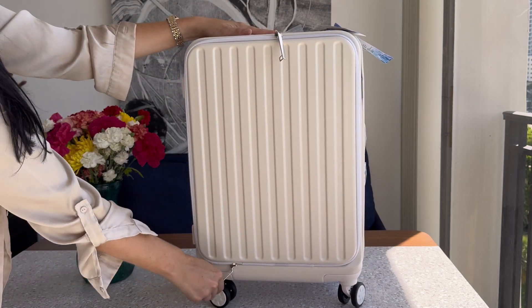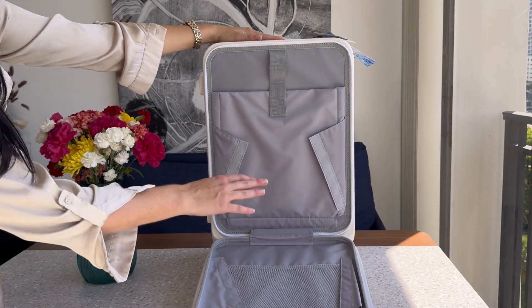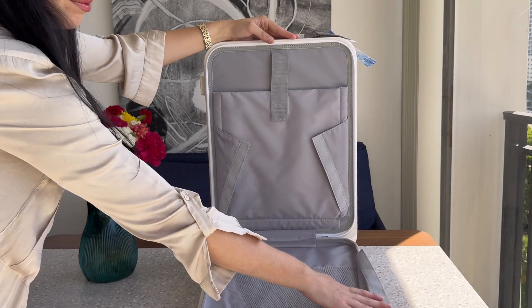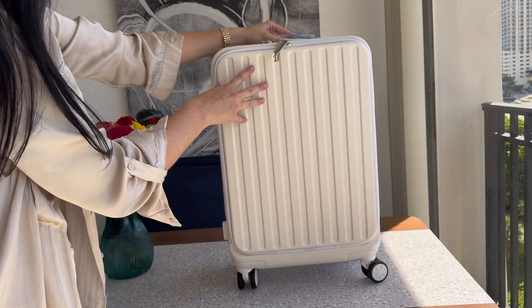One of the standout features is the built-in laptop compartment, which makes it super easy to access your electronics at airport security without having to dig through your suitcase. The hard shell provides maximum durability and protection for your belongings, while still being lightweight enough to carry around without hassle.